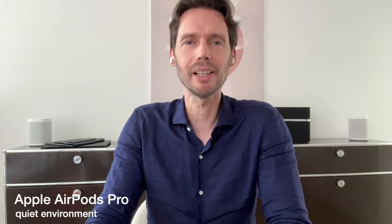These are the AirPods Pro in a quiet environment. How do they sound compared to the other headsets?